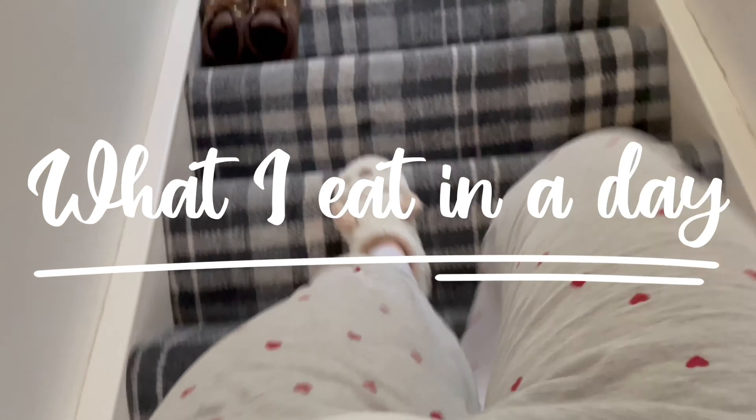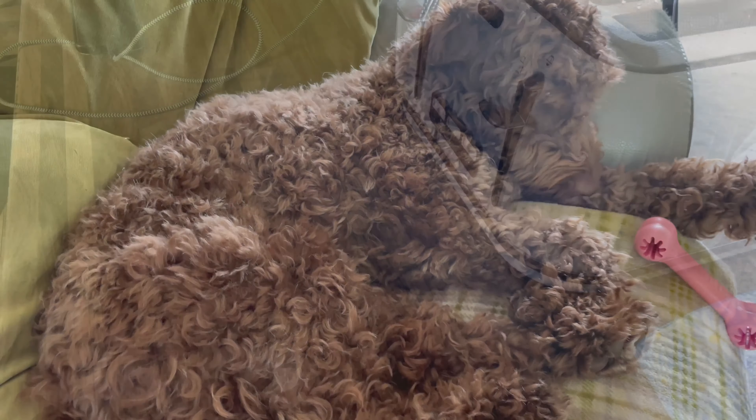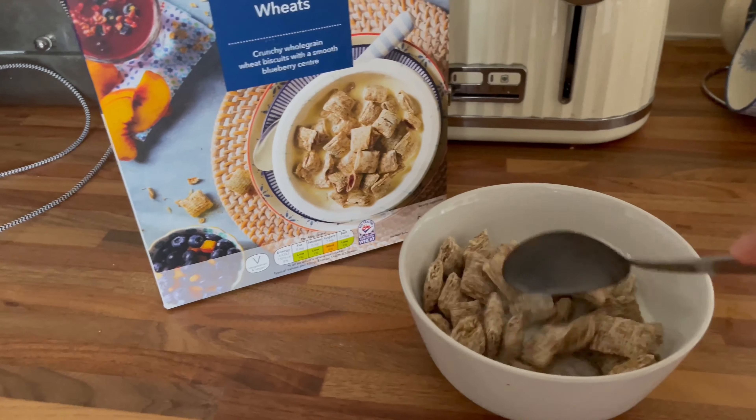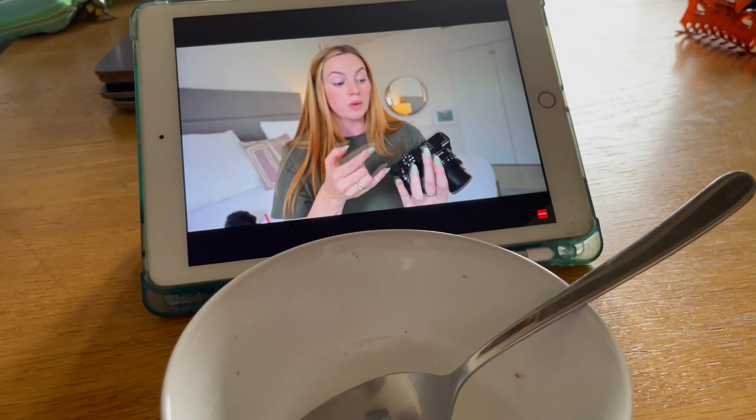Thank you for joining us. So if you did not realise yet, this is going to be a what I eat in a day to lose weight. Now I've only been doing this for two months — I know that's quite a long time to leave it before doing a video like this, but I wanted to get in the swing of it first and then do a video.